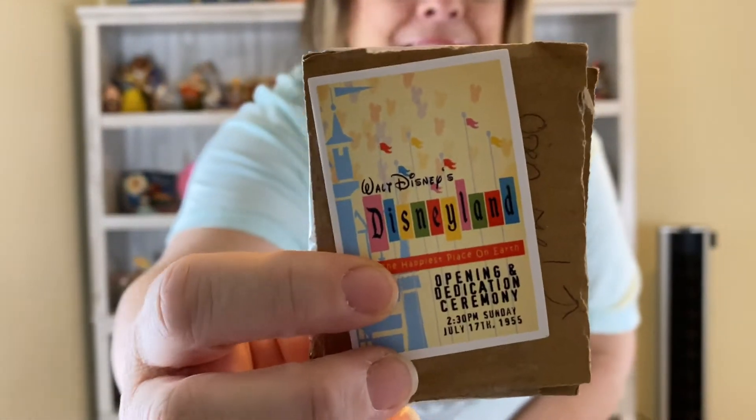There's a little piece of cardboard that says 'open me,' so let's open it. Maybe I don't even have to open it — it's just a little sticker. It's from the Disneyland opening. You guys, you have no idea how much I love Disneyland.